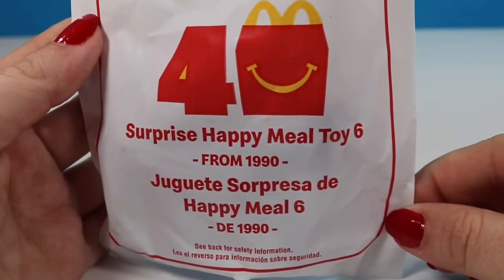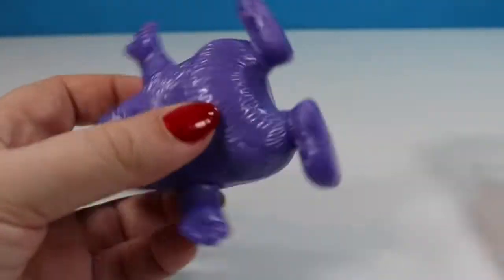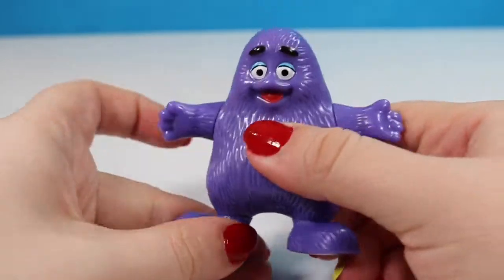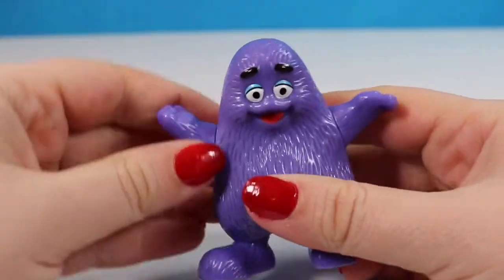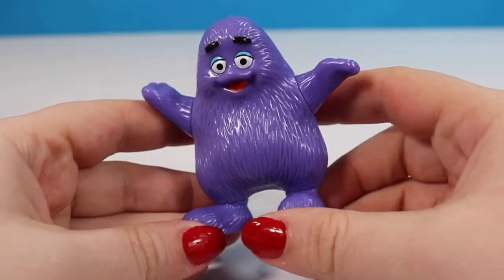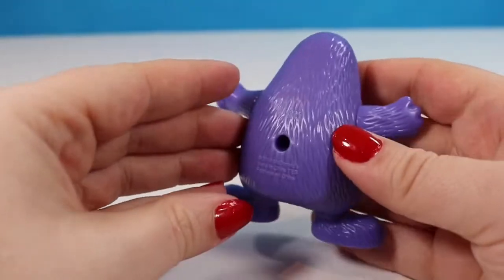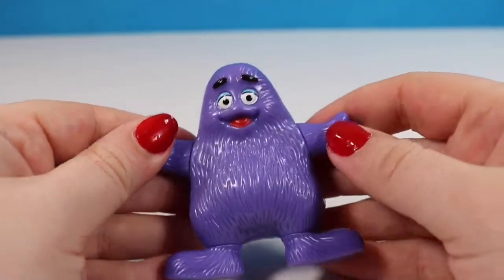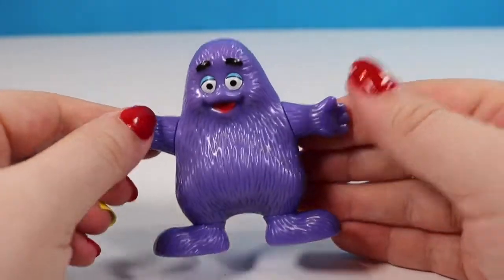Toy number six is also from 1990 and this one is Grimace — one of the McDonald's mascots. I think we're going to see my favorite mascot a little bit later in the video. His feet and arms move and he is just a really cool little action figure. He doesn't have any secret compartments but the nostalgia is real.